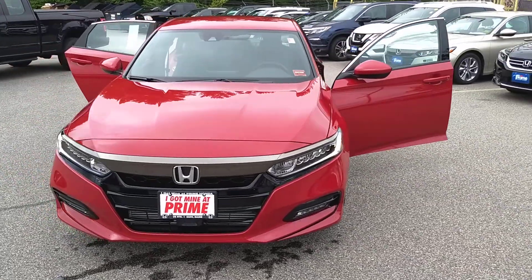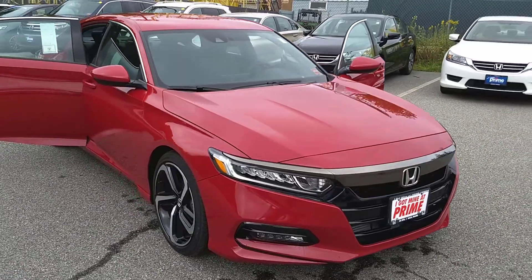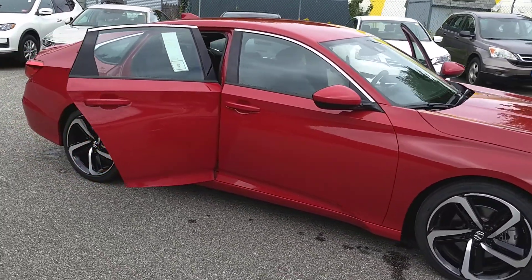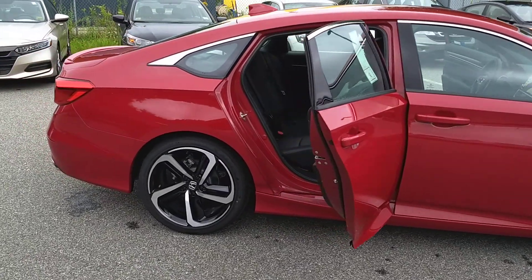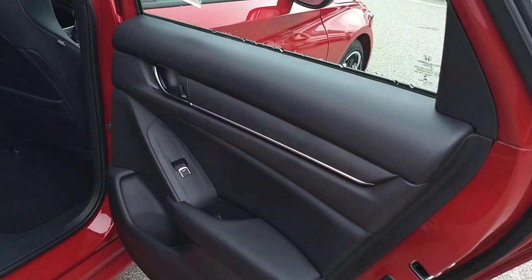Jeff here at Prime Honda. I wanted to give you a shot of this — this is the available 2018 1.5 Turbo Accord Sport Stick. A rare breed. Not a lot of demand for the sticks, but those of us who love them want them badly, and yours is right here. You can drive it home today, Mike.